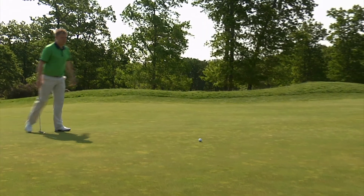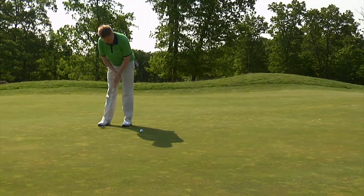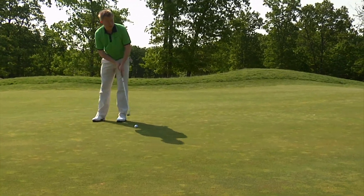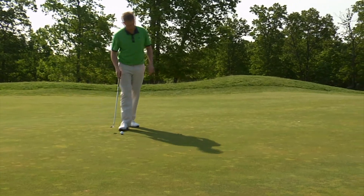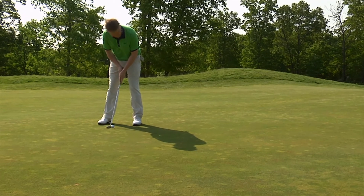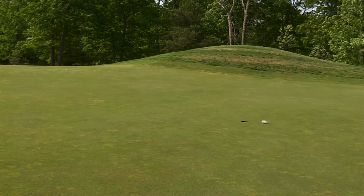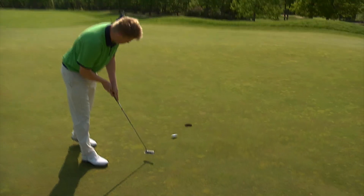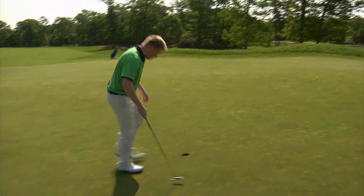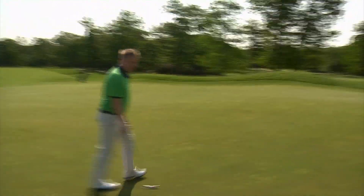Alright, we're on in 2 on this tough par 4, lucky enough to have about a 15-16 foot birdie putt. This thing is moving hard left to right — let's see if we can lag it right into the hole. Well, I'll take par here any day on this number one handicap hole, and we'll move on to the next hole and see if we can make birdie there.